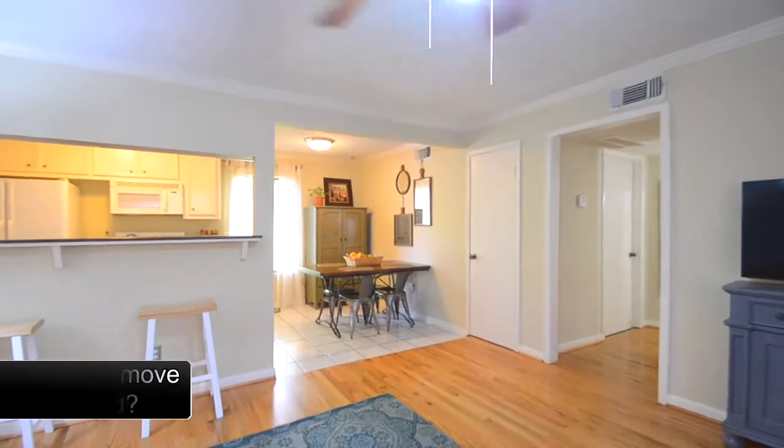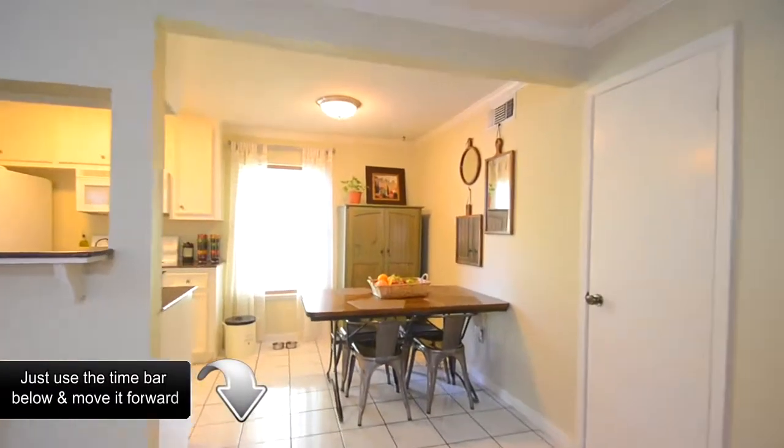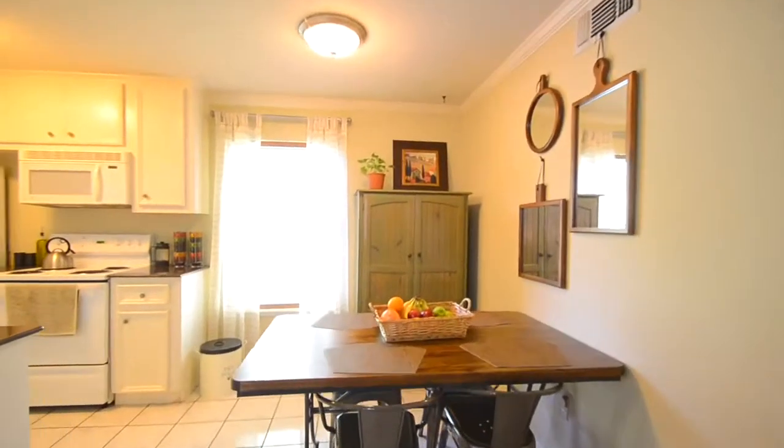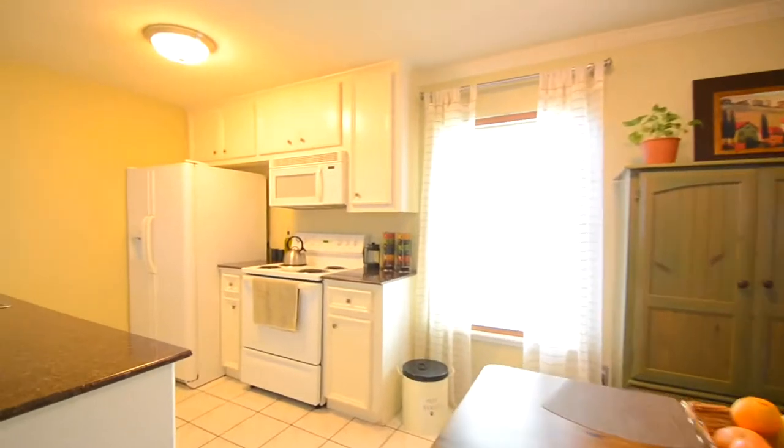The eight-unit complex is gated, private, safe, and peaceful, and within walking distance of the Heights Boulevard running trail and 19th Street shopping. For more information about this home, contact the listing agent. Thank you for visiting and enjoy the rest of the tour.